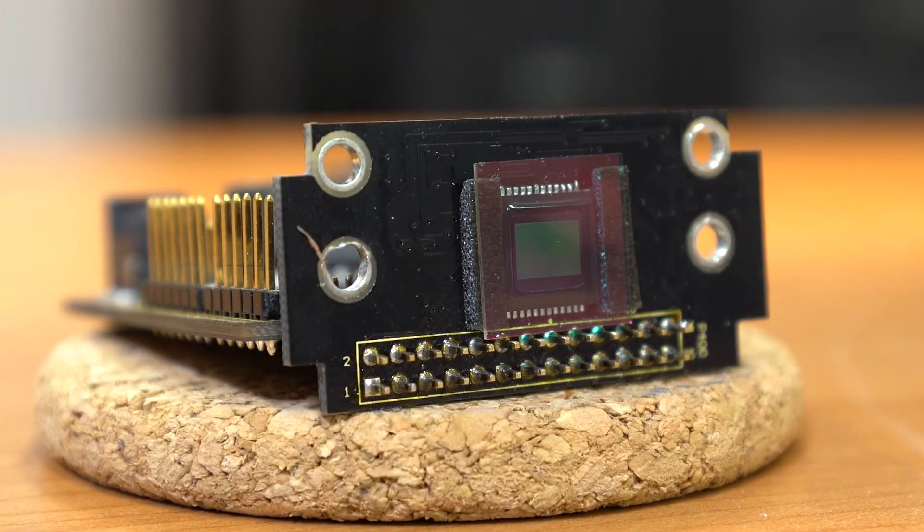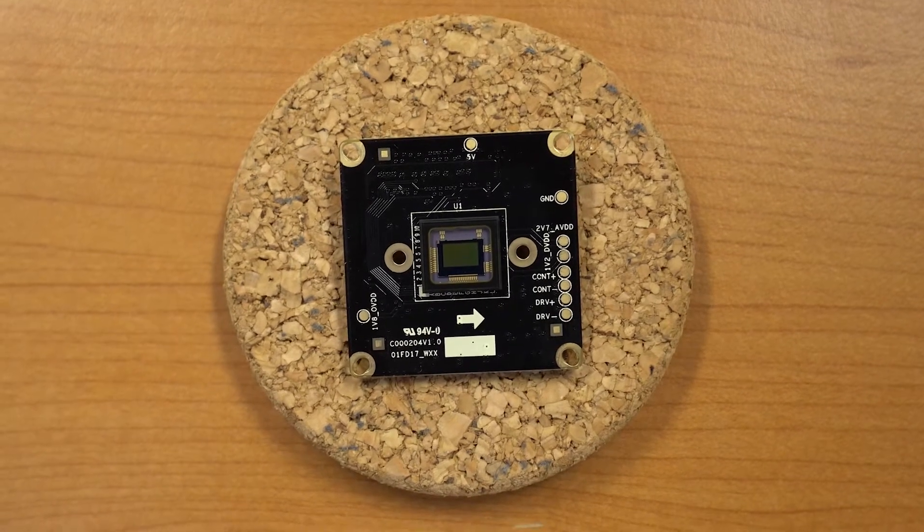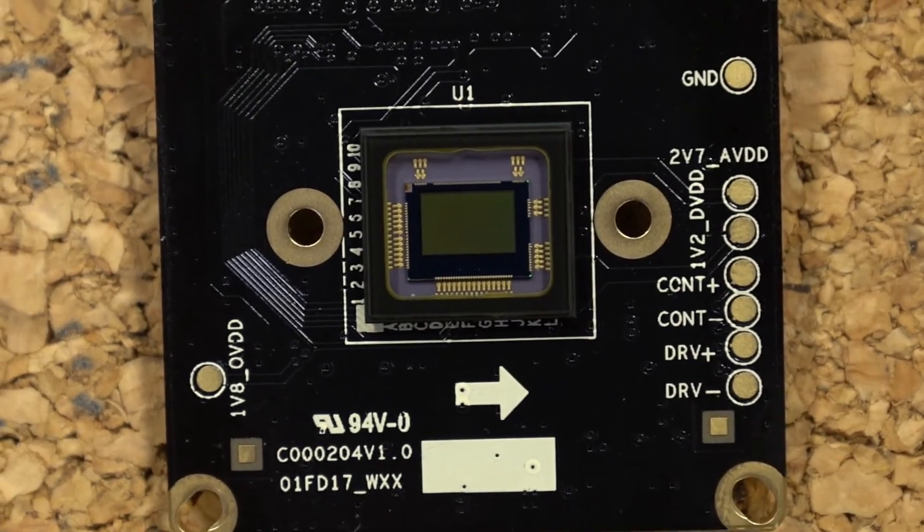Before we get into this, we need to know what a camera sensor is. A camera sensor is a piece of hardware inside that captures light and converts it into signals which result in an image.